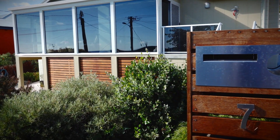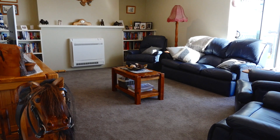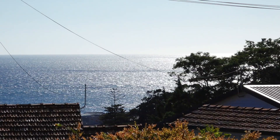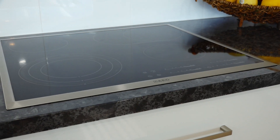This stunning home exceeds modern-day standards of style and functionality. The large open-plan living area is an amazing space, with the full-length glass conservatory taking in the expansive views of the ocean. The kitchen is an innovative design with top-end appliances.